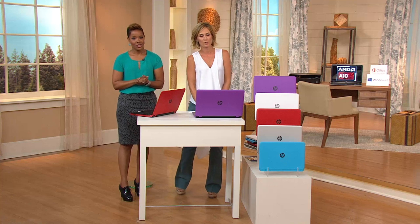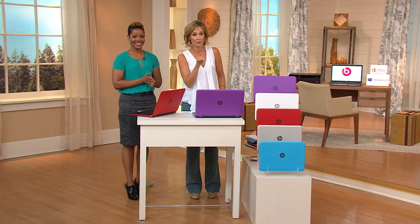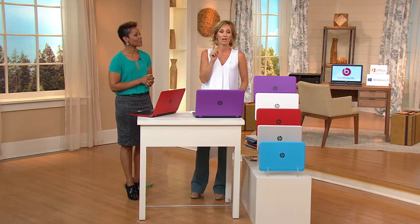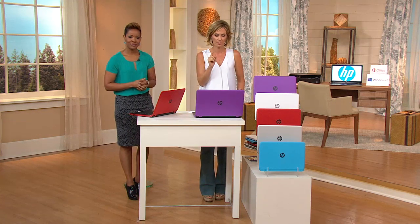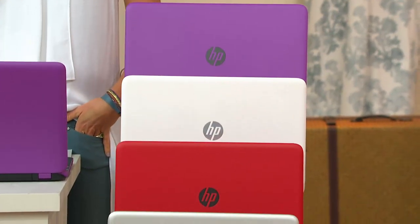We've got a little speed challenge we're going to do here in just a moment — so don't go anywhere. We're also going to show you all about Beats Audio. But first, here's what you have to pick up: purple, white, red, silver, blue — 15-inch or 17-inch.